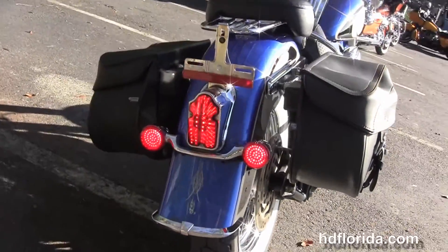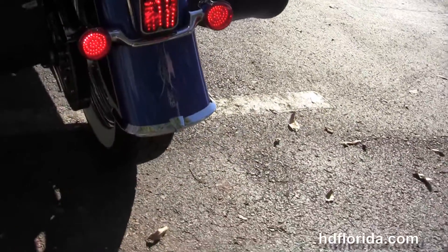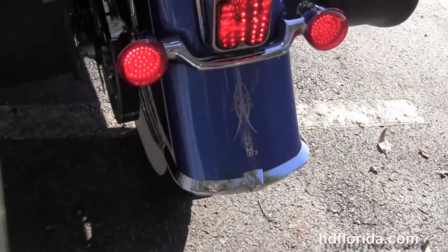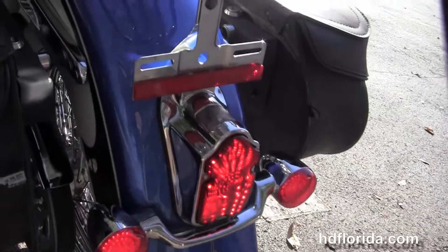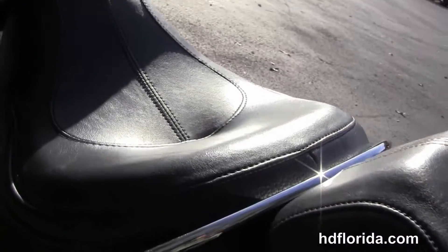We've got the leather saddlebags that are locking and detachable. It's got the tombstone style tail lamp, the docking hardware except a backrest, and the two-up seat with the chrome grab handles and luggage rack.